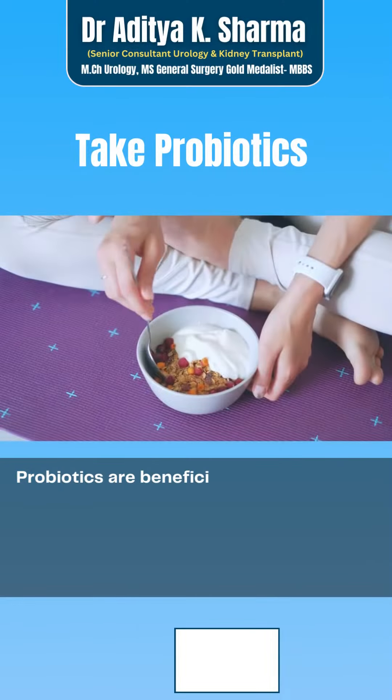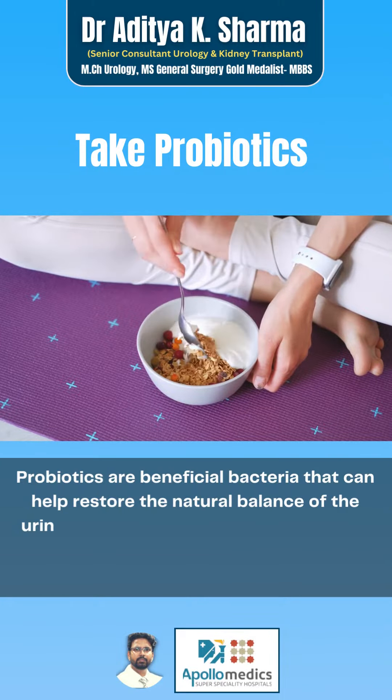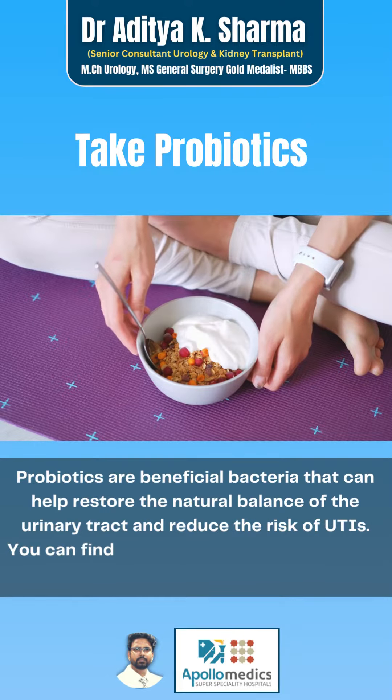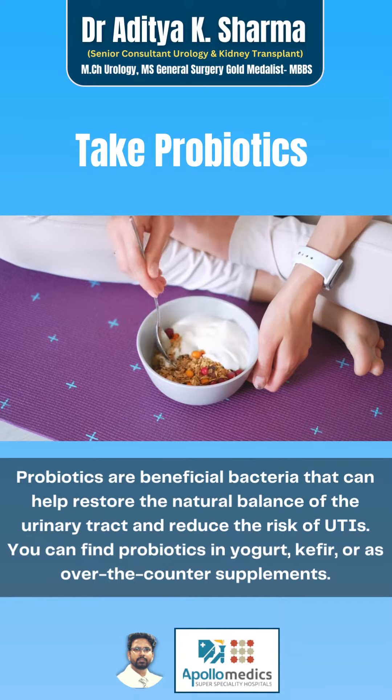Probiotics are beneficial bacteria that can help restore the natural balance of the urinary tract and reduce the risk of UTIs. You can find probiotics in yogurt, kefir, or as over-the-counter supplements.